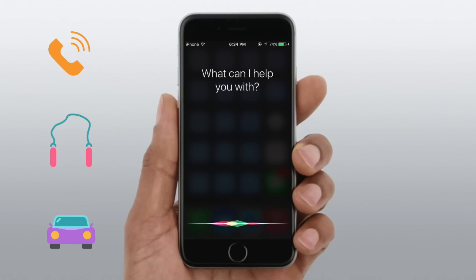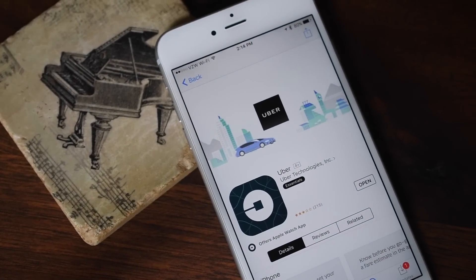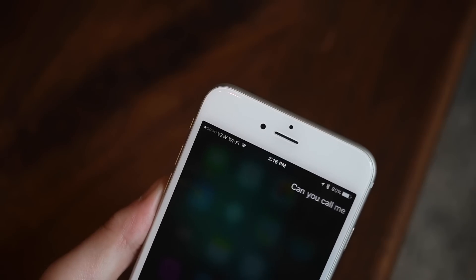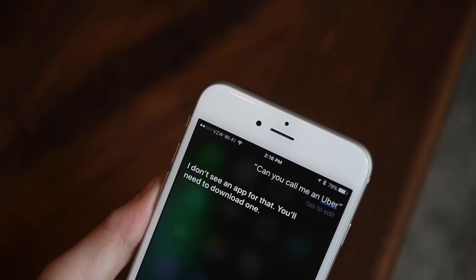Car hailing is our third item and this is probably going to be one of the most used. You can use any app that integrates with Siri, like Uber, Lyft, or YoTaxi, and just say 'Hey Siri, can you call me a Lyft?' or 'Hey Siri, can you call me an Uber?' and they'll take care of all that for you.